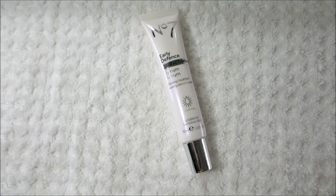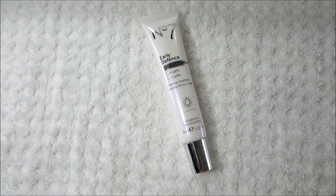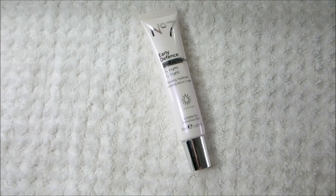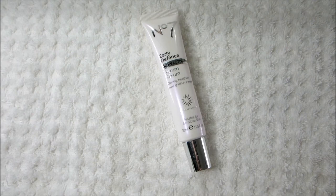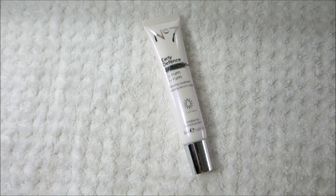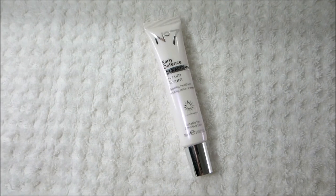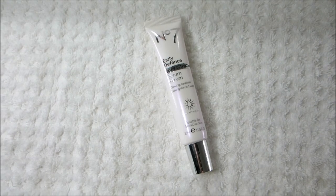Next is another new product at the drugstore — this is the No. 7 Early Defense Glow Activating Serum. It says glowing healthier looking skin in one week, and it's suitable for sensitive skin. I use about a dime size and rub it all over my skin right after applying the toner. It gives my skin a really nice glow, I see a big difference over time, it's not too heavy, you don't need much formula, and you need to give it a few minutes to absorb before moisturizing.